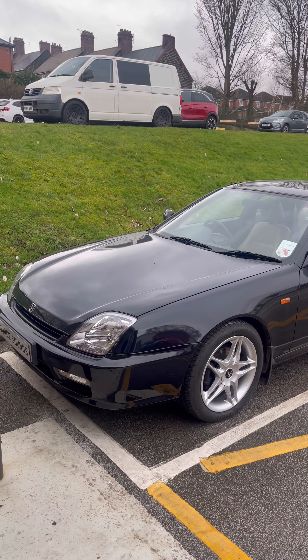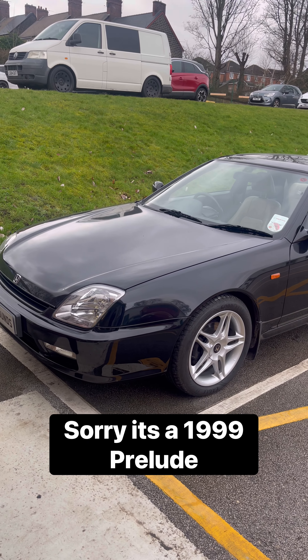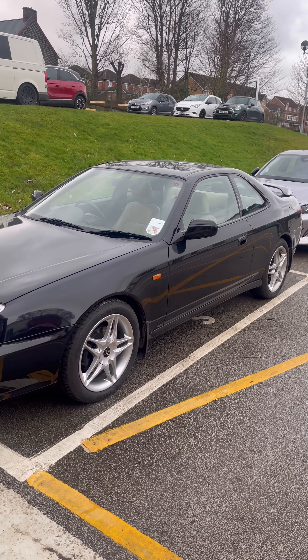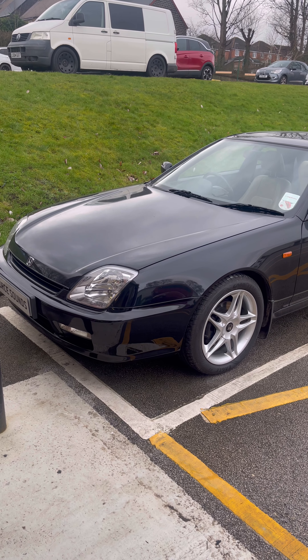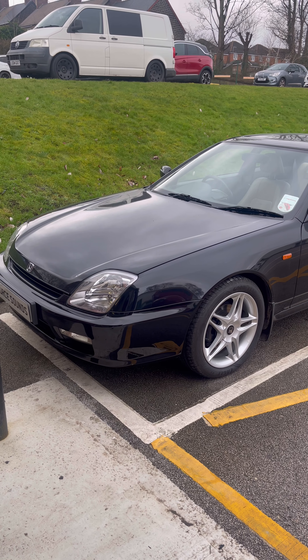I'm going to show you now because this is absolutely first class. So now outside — this is the 2000 Honda Prelude, which you just don't see many of these vehicles now. Real cool car back in its day. I'll show you the audio products we've fitted in the rear and then jump inside the vehicle and show you everything we've fitted.